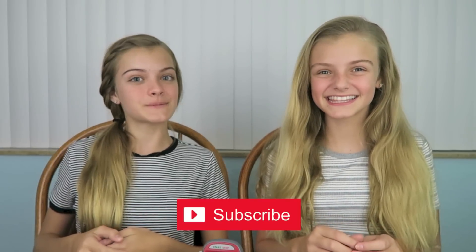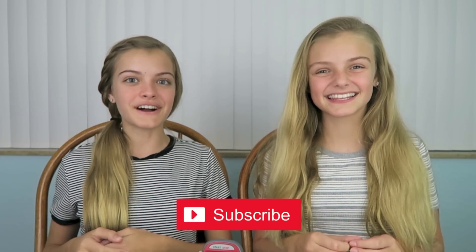Hi everyone! Today we're going to do a Back to School Minute to Win It Challenge. We're going to be doing back to school challenges and we have to complete each one in under a minute. For each challenge we can't complete in under a minute, we're going to get a red smiley face drawn on our face and at the end we'll take a picture and post it on Twitter. If you don't follow us on Twitter, our Twitter is JC and Casey. Please subscribe to our channel to become a member of our beach family.